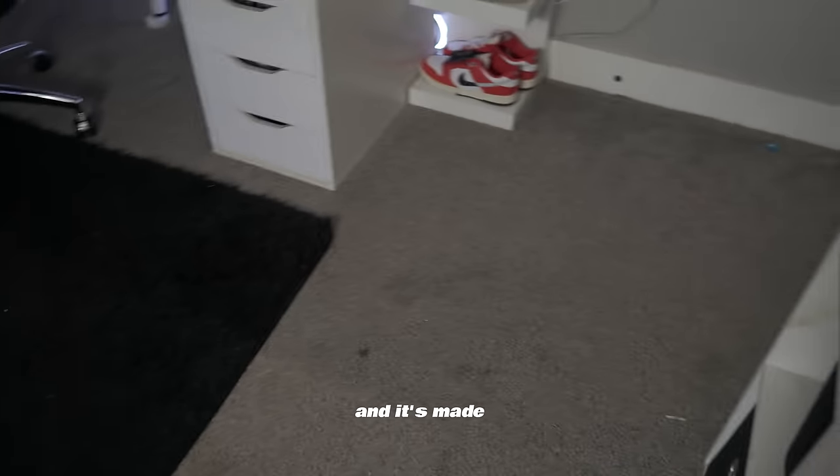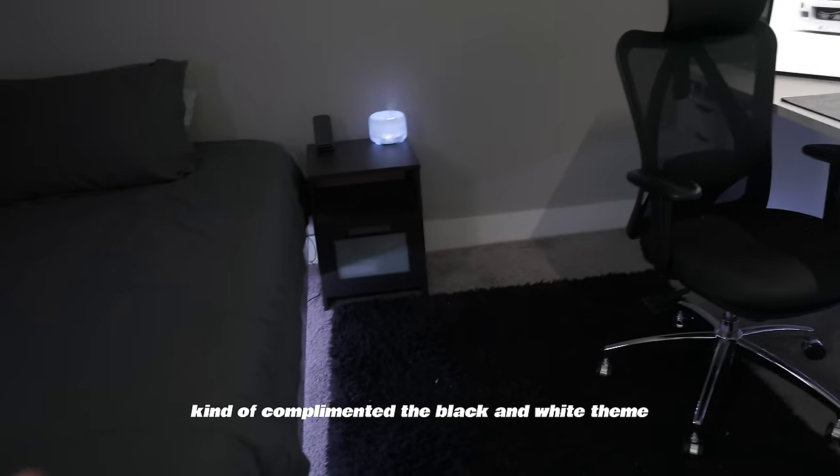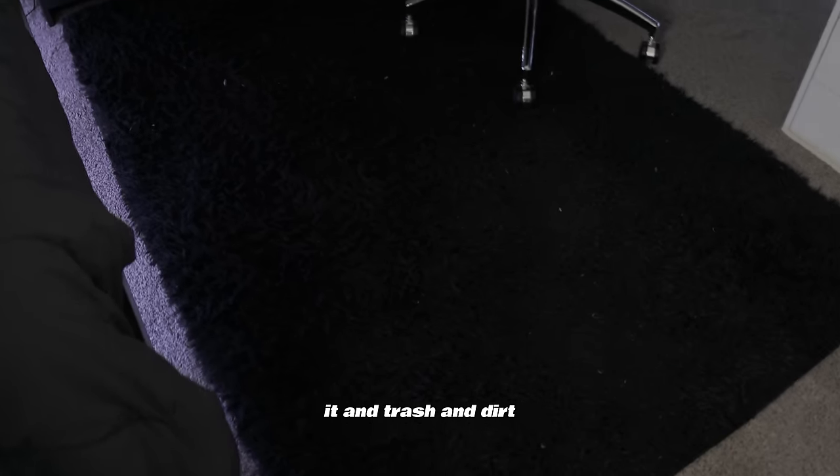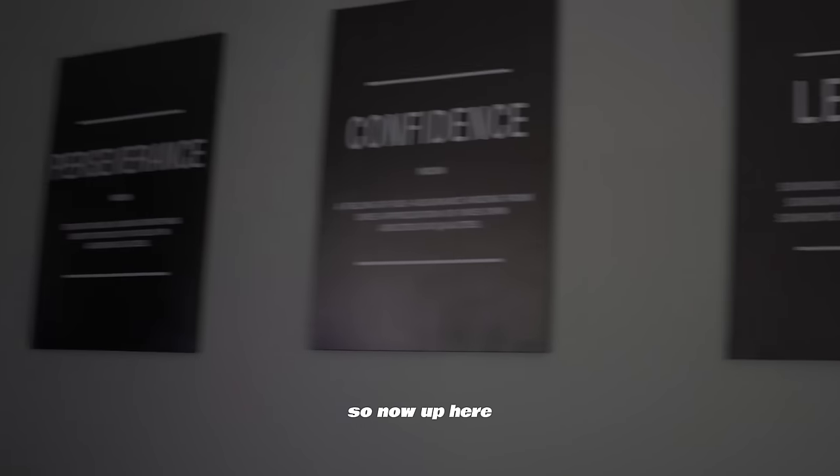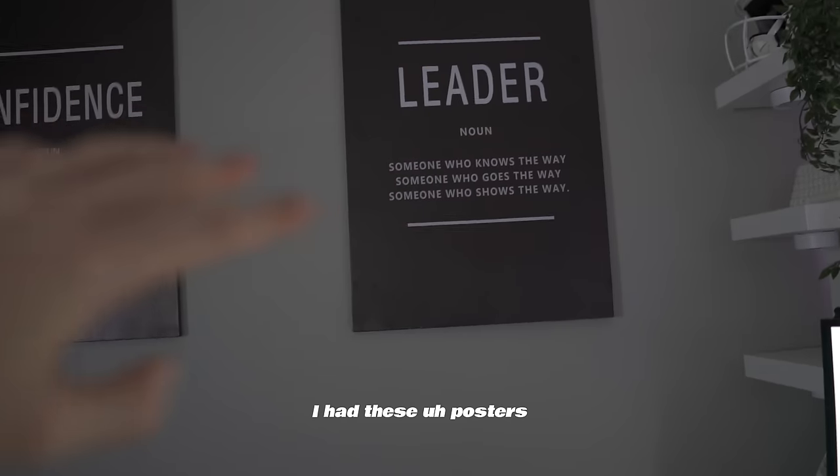The rug complements the black and white theme really well. The only downside is that it gets very dirty — there were even bugs and spiders getting in it at one point. We've shaken it out but it's still pretty dirty.